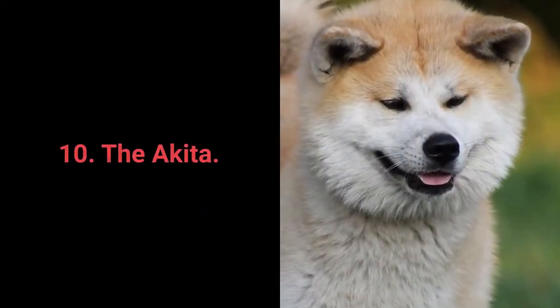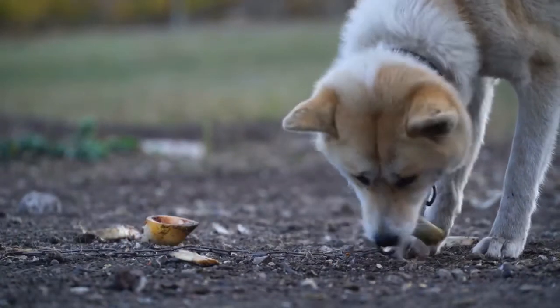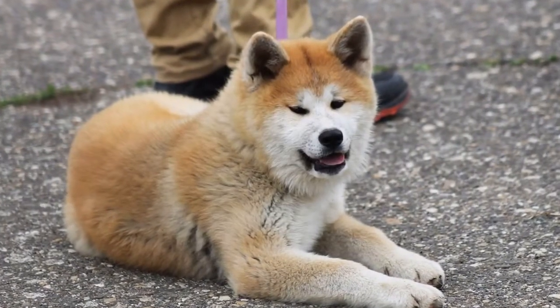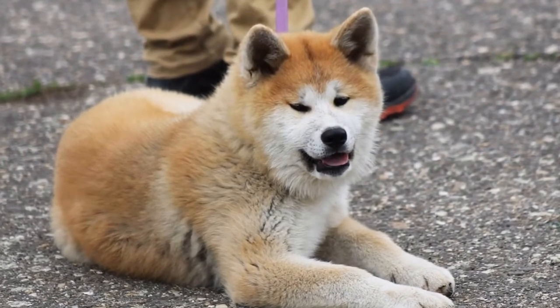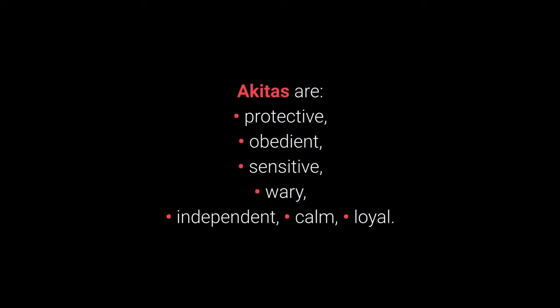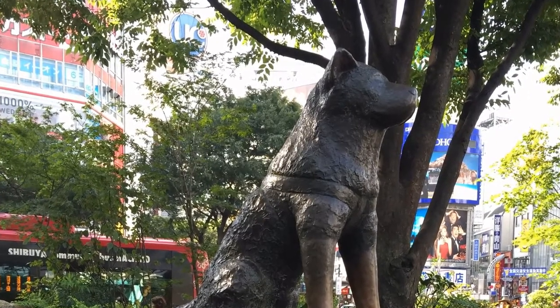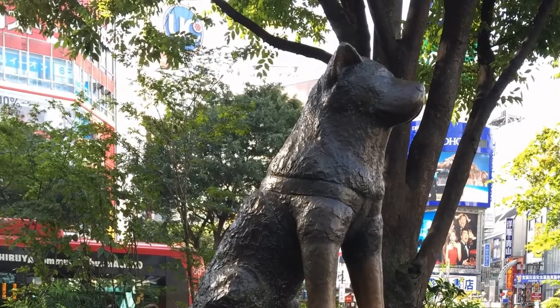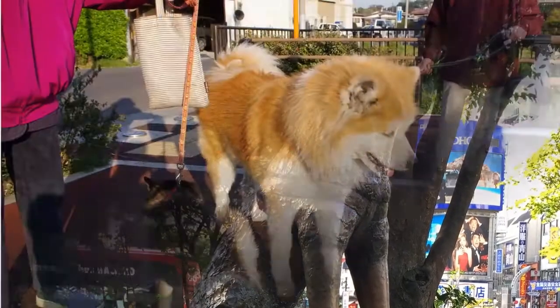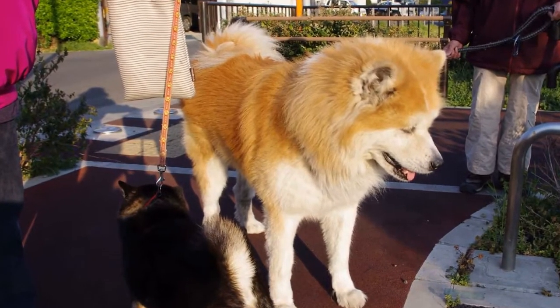Number 10: The Akita. The Akita is an extremely protective dog breed from Japan. They are loyal, obedient, and kind to their family members, but are always on guard when spotting strangers. Akitas are protective, obedient, sensitive, wary, independent, calm, and loyal. Akitas are known as a symbol of loyalty all over the world. They form a strong bond with their owners, following and protecting them. Akitas have it in their nature to always protect their home and family.